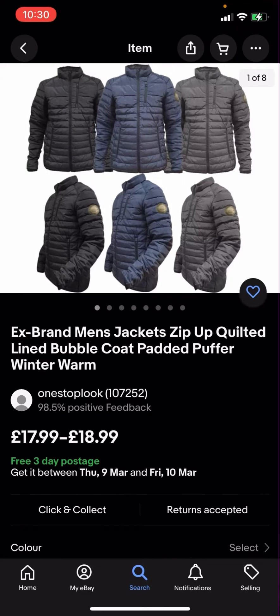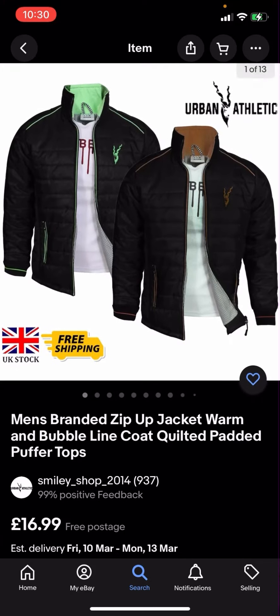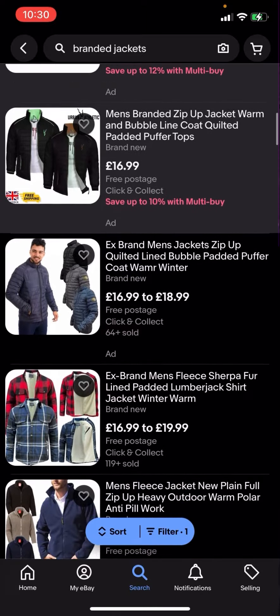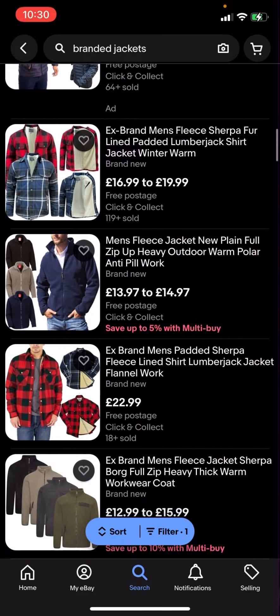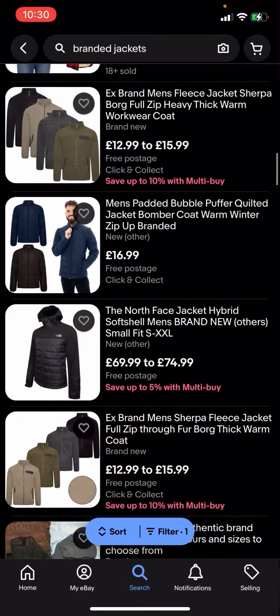You'll then click on that and you can see that all of these results are free postage. For example, this one is free three day postage, this one is free postage — all the jackets here are completely free postage and you no longer have to pay any postage for them.